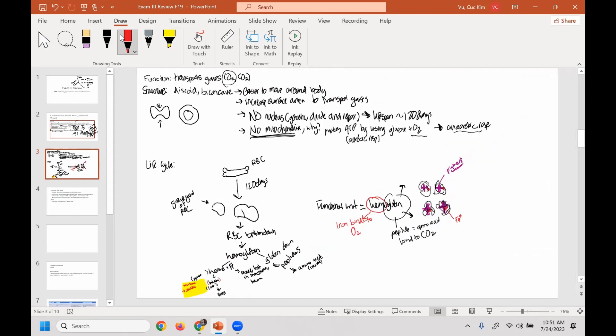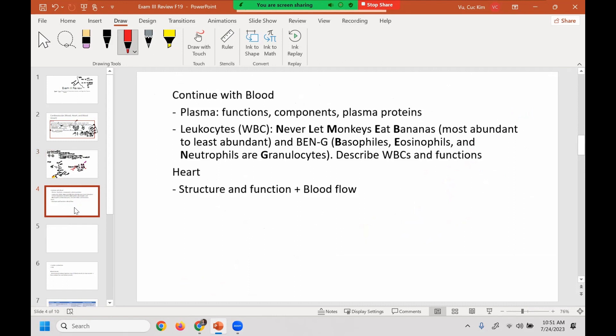So that's the life cycle of a red blood cell, as well as the components and what they do. Make sure you also go through plasma and know the three plasma proteins. What are the three plasma proteins? Albumin, fibrinogen, and globulin.